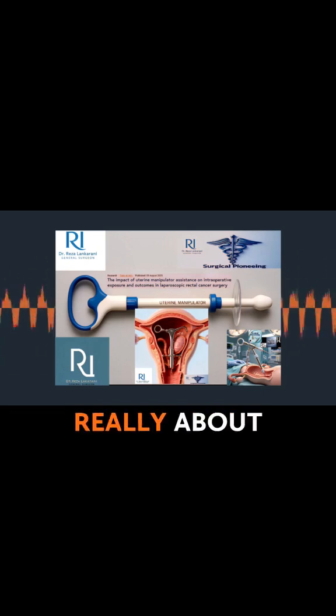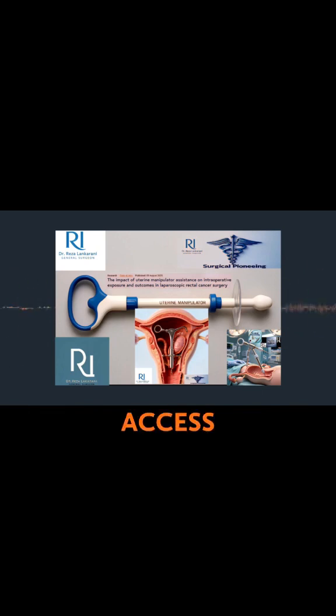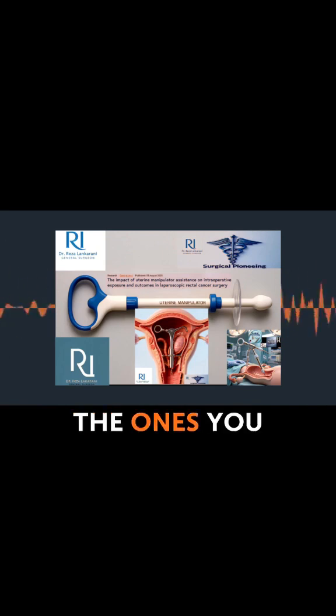You have the uterus and the surrounding structures — the ovaries, the fallopian tubes, what we call the adnexa — and they can physically block the surgeon's view of where they need to work deep in the pelvis. It makes those really intricate dissections, the ones you need to remove the cancer properly, much more difficult.